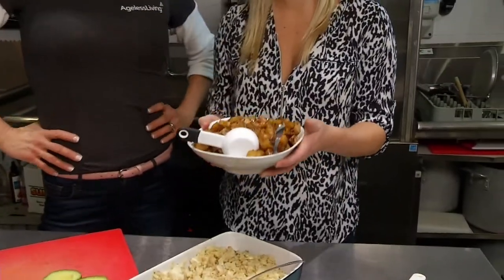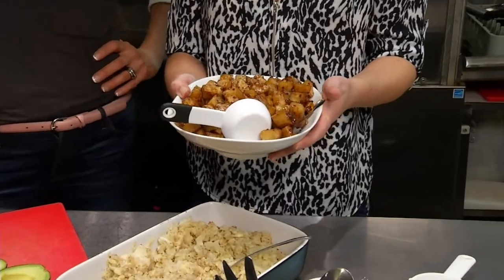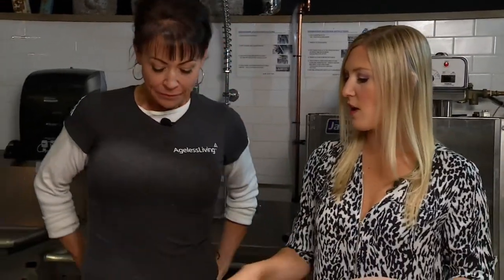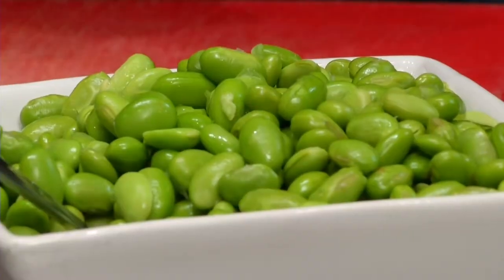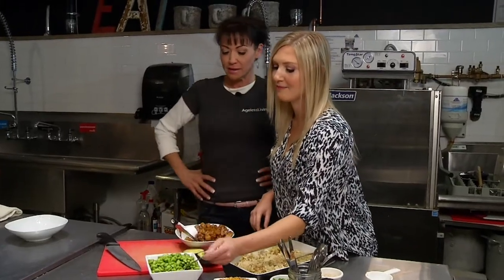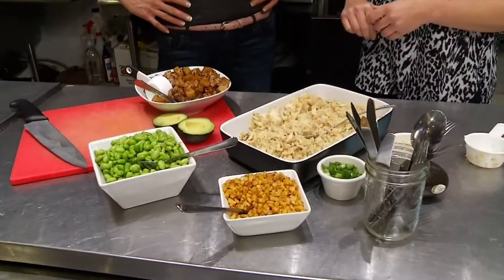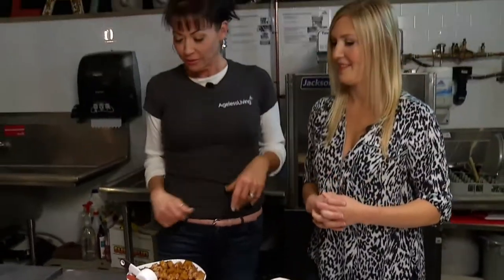Wow, oh my goodness, check this out! I can't resist — it's really good. Did I pass? Flying colors! So what's the sauce that you have on there? It's a gluten-free teriyaki sauce. Awesome. And I see you have some edamame here as well. Yes, very popular — edamame is a great little protein source.